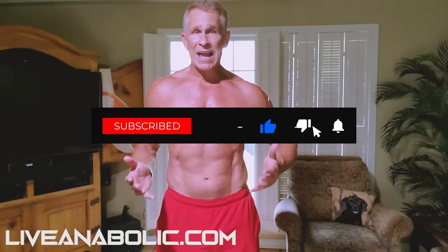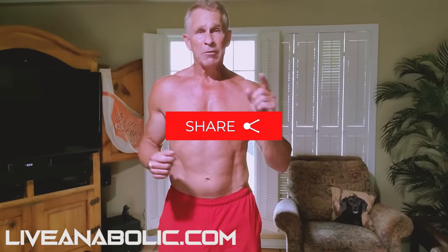Thanks for sticking around. I really hope you appreciated the video. Don't forget to subscribe to this channel, post some comments below, like it, share it with your buddies. And remember, always stick with it and don't give up on yourself. Thanks, guys.